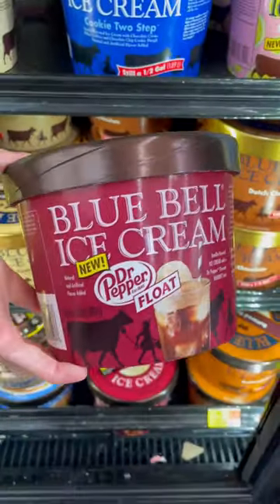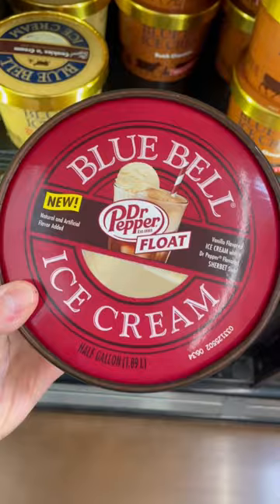Target is acquired. Let me see. It doesn't look like they have any of the pint-sized ones, but they do have the half gallon. It says that it's vanilla flavored ice cream with a Dr. Pepper flavored sherbet swirl.